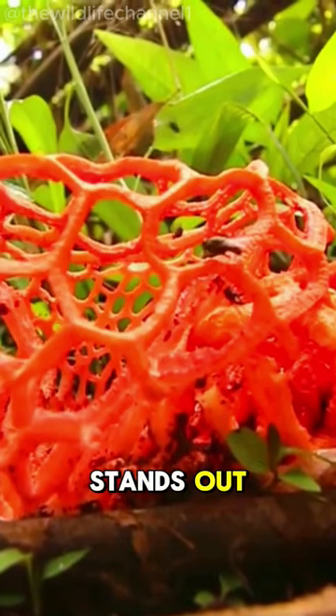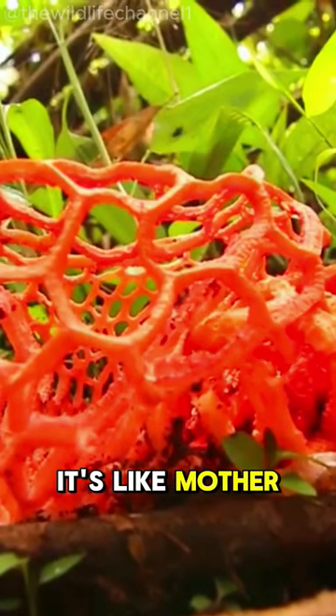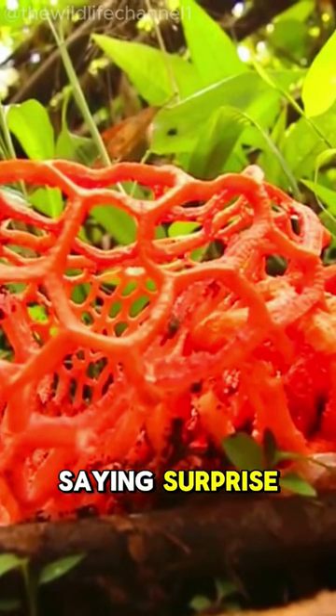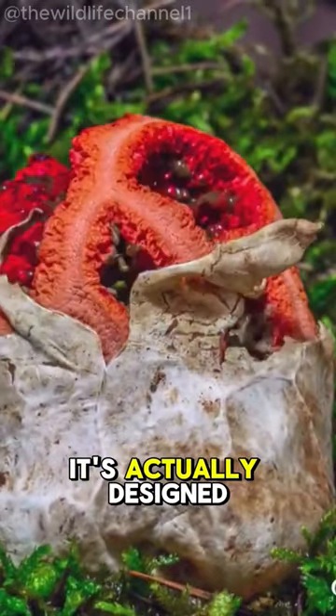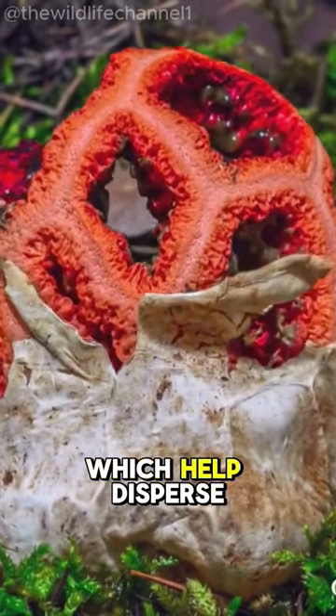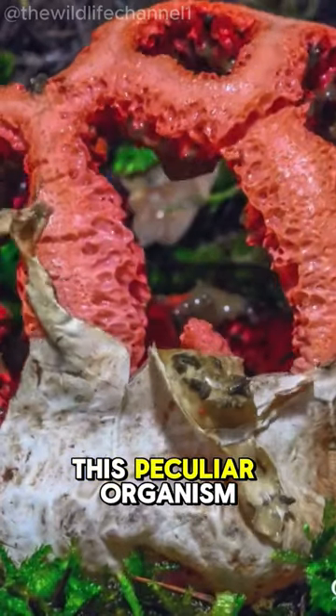The Clathrus ruber stands out with its bright red color and lattice-like structure — it's like Mother Nature's way of saying surprise. The stench emitted by this fungus isn't just for show. It's actually designed to attract flies, which help disperse its spores and continue the life cycle of this peculiar organism.